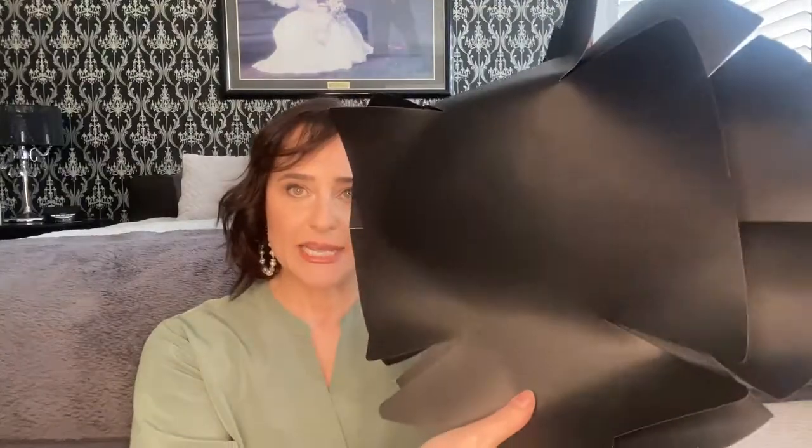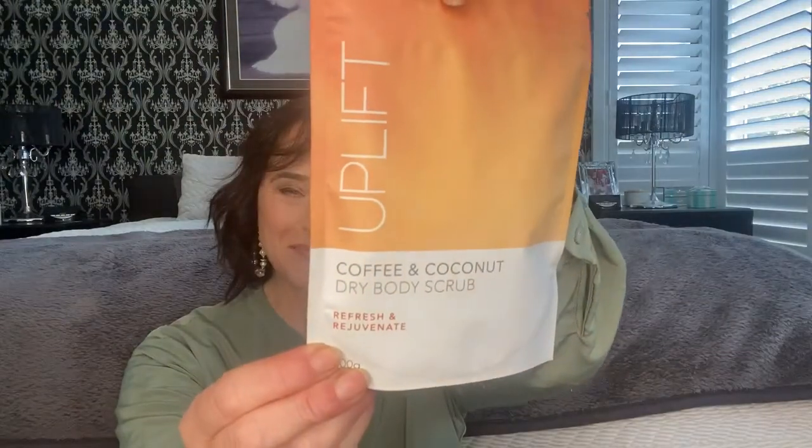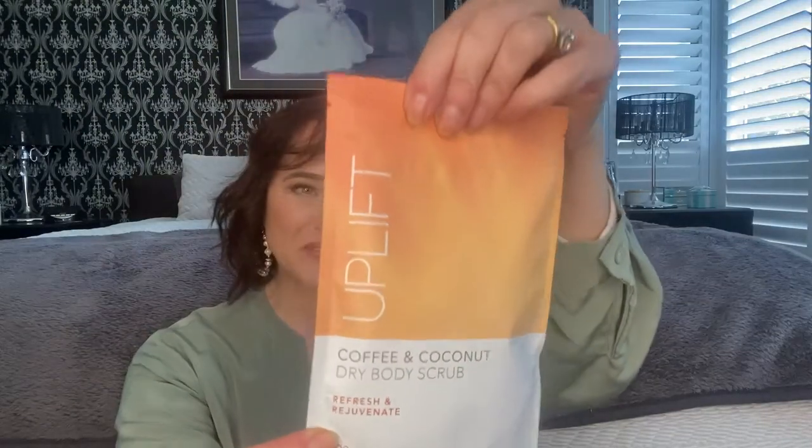I bought a three-pack of reusable cake tin liners. I enjoy baking and normally use baking paper, but this looks like a more environmentally friendly option — three pieces in a pack that insert into the tin with the sides rising up. And one last thing: I saw that Kmart had coffee body scrubs, so I decided to buy the Uplift coffee and coconut dry body scrub just to see what it feels like. I'm looking forward to using it.